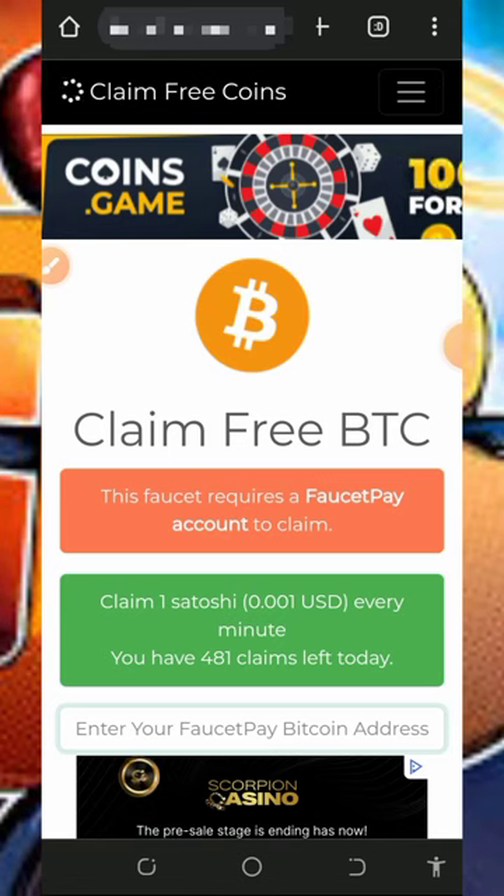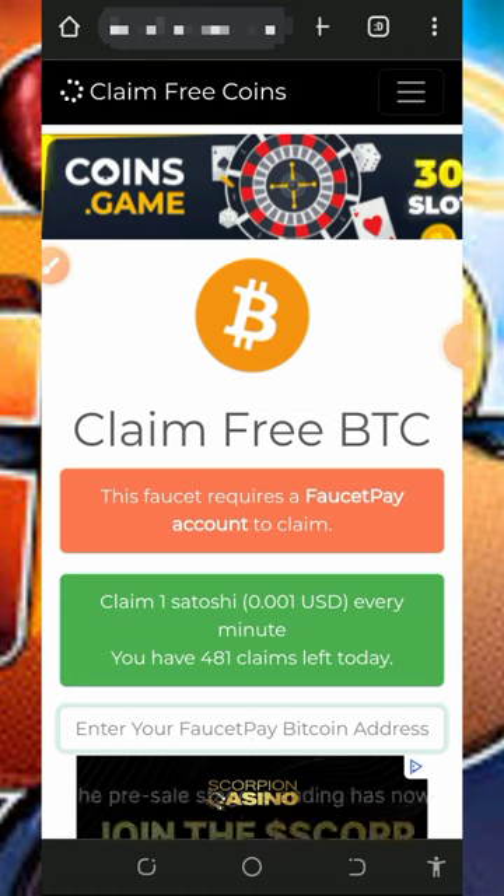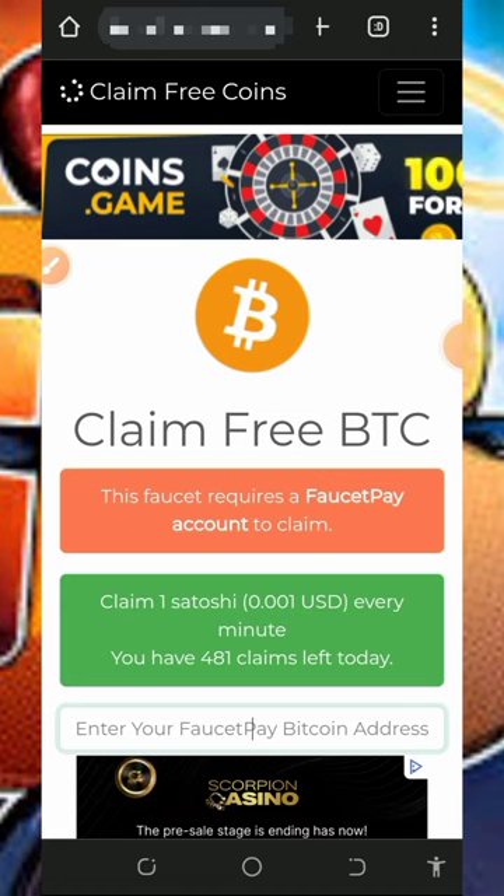Hello fans, welcome back to this update. I found this particular website where you're going to claim unlimited bitcoins directly to your FaucetPay account. I decided to make a video review about this website so that you can join the platform today and start earning unlimited bitcoins directly to your wallet.